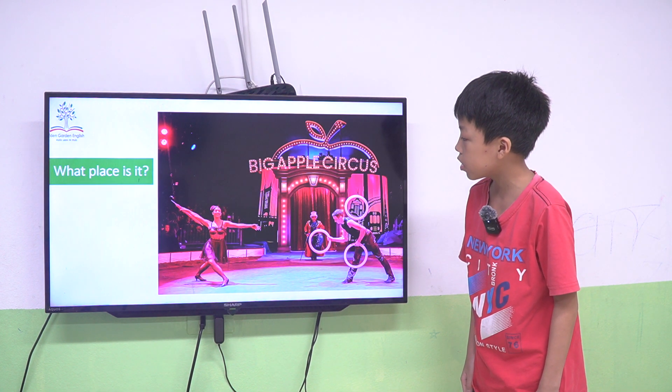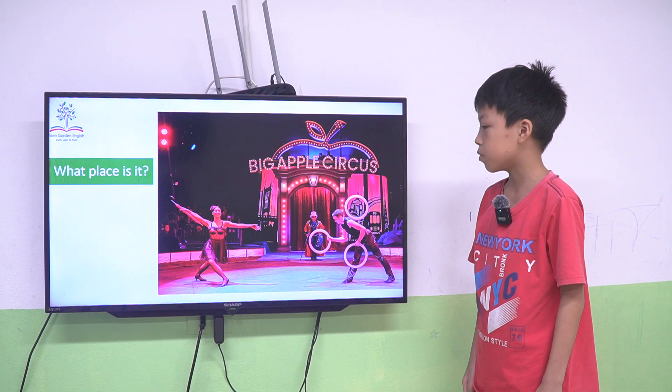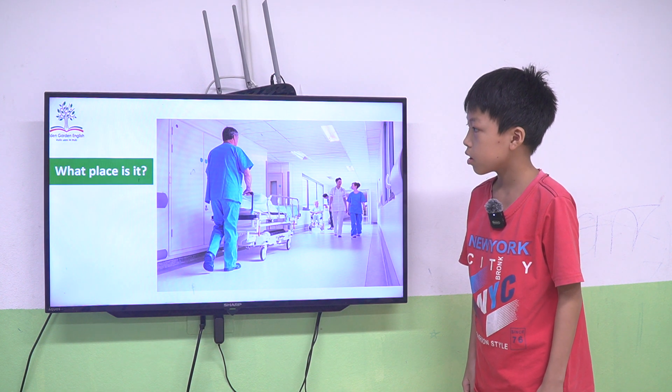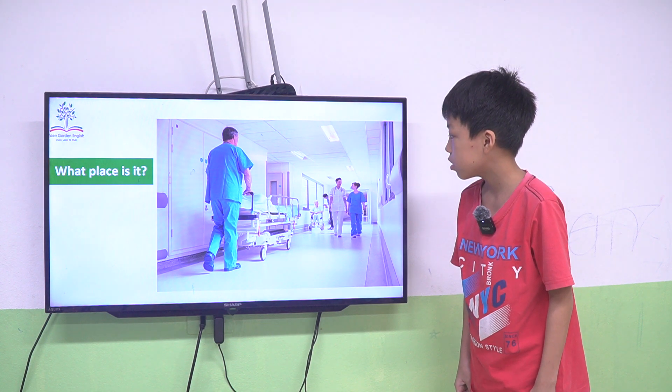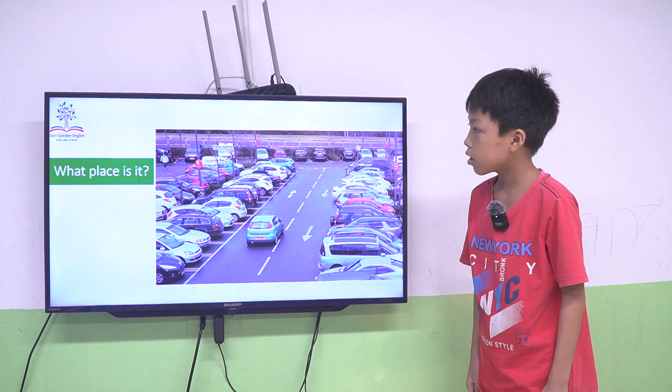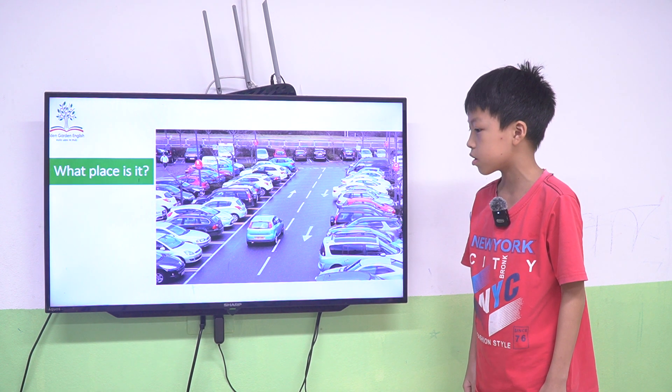It's correct. What place is this? It is a circle. Yes, it's correct. What place is this? It is a hospital. Yes, it's correct. What place is this? It is a car park.